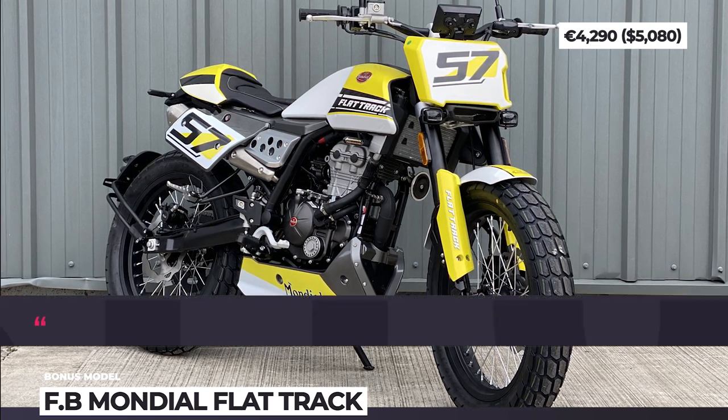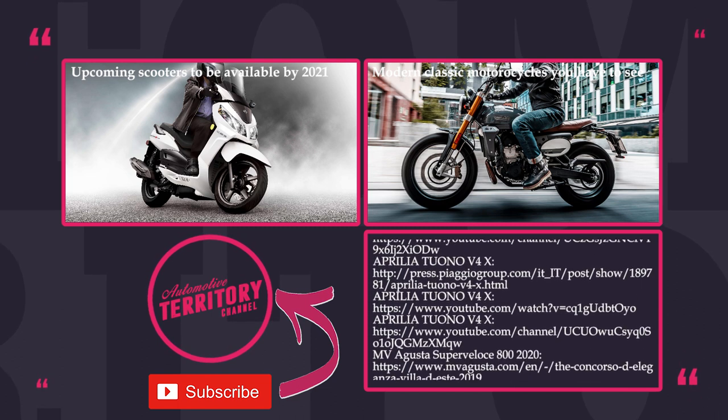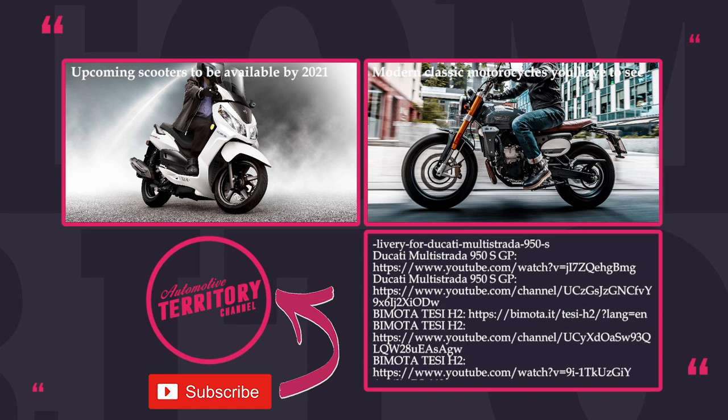What do you think about the upcoming Italian bikes? Are you dying to own one of these gorgeous machines someday? Share your thoughts in the comments below and request new lineup reviews by saying 'I want more bikes.'